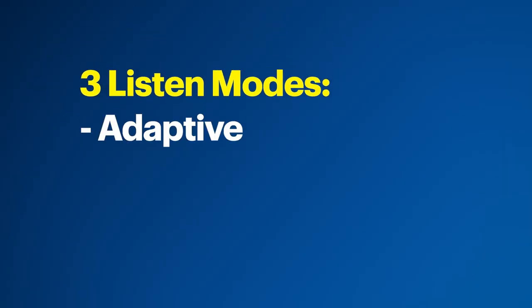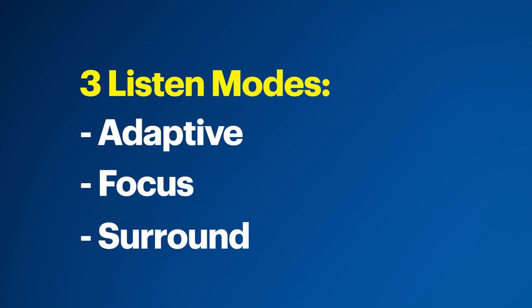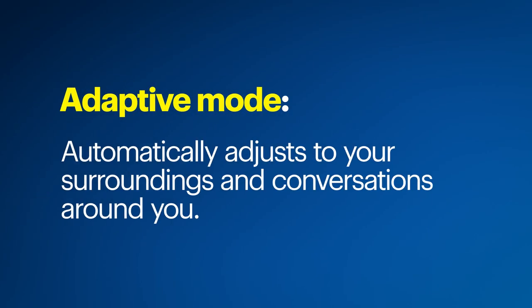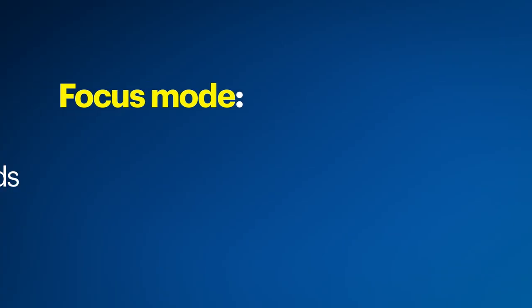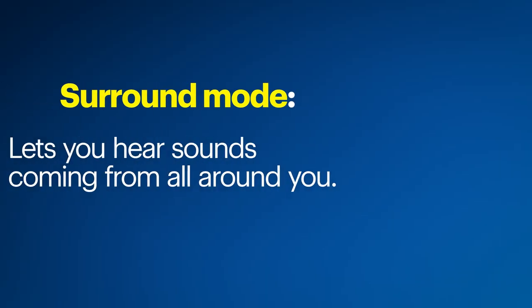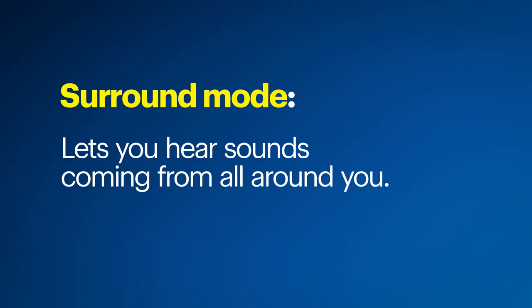After that, you can select from three listen modes: Adaptive, Focus, and Surround. Adaptive mode, the default setting, automatically adjusts to your surroundings and conversations around you. Focus mode uses directional microphones to emphasize speech and sounds in front of you — imagine sitting across from someone in a busy restaurant; Focus mode will turn their voice up and the rest of the restaurant down. And Surround mode will let you hear sounds coming from all around you, perfect when you stroll through the park or relax on the beach.